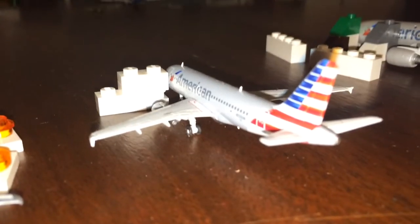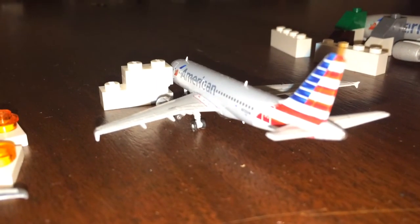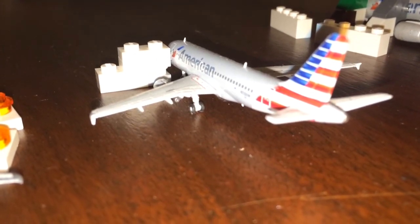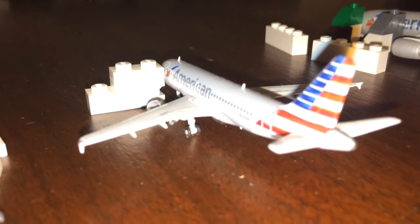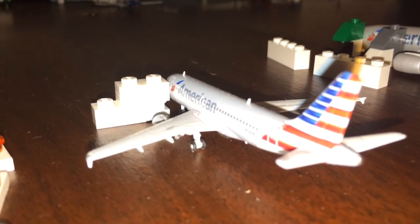Right here we have an American Airlines Airbus A319. She is hard-standing in between flights. She came in from Dallas-Fort Worth after making a flight down from Chicago to Dallas. Right now she's just taking a little break, and in about 15 minutes she will begin her boarding process to head back out to Chicago.